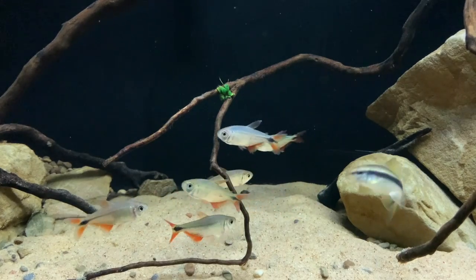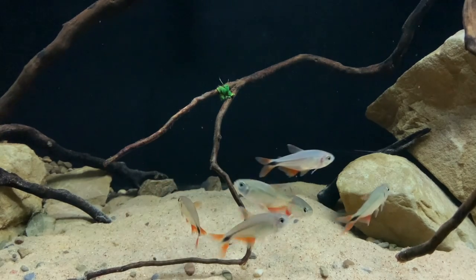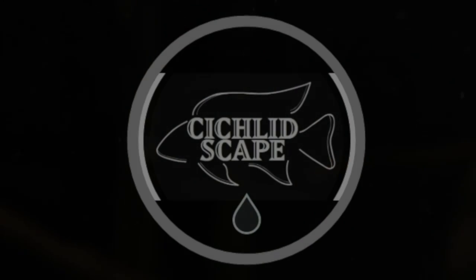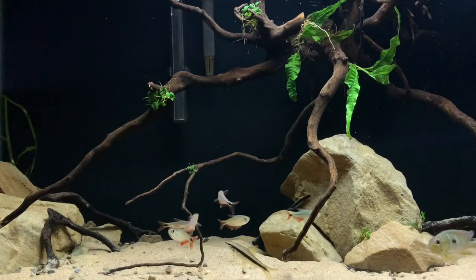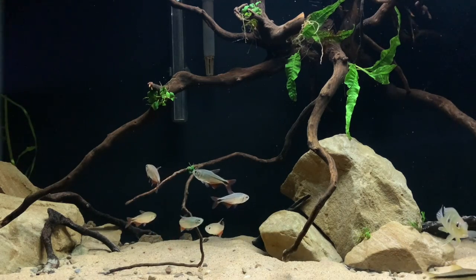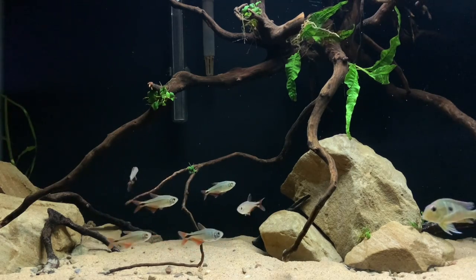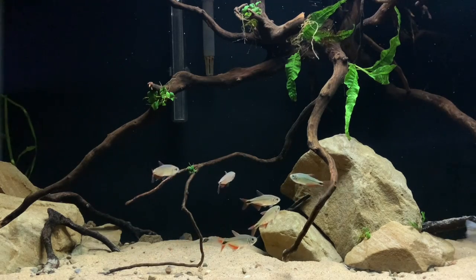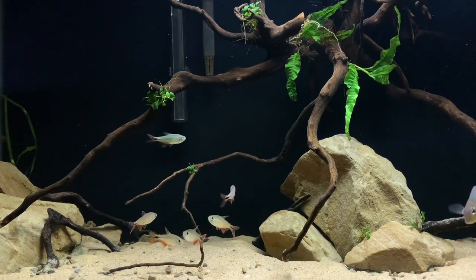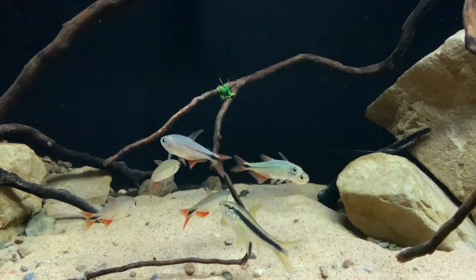So today we're going to take a look at how they've settled in and what I've done in the last week or two regarding them and this tank. Here's previous footage I took of the Buenos Aires Tetra about three or four hours after I added them to this aquarium. They all settled in fine. I got six of them, as some sources online said they could be a little bit nippy if they weren't kept in groups, so I thought a group of six would be absolutely golden. Throughout the two-week period, I've had absolutely no issues with them nipping.